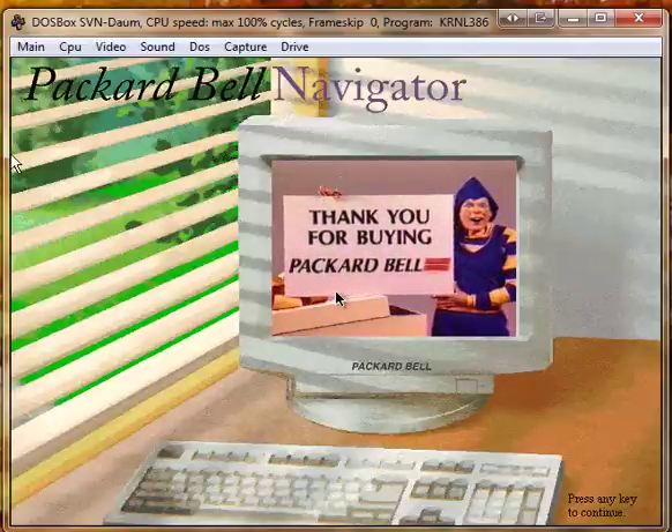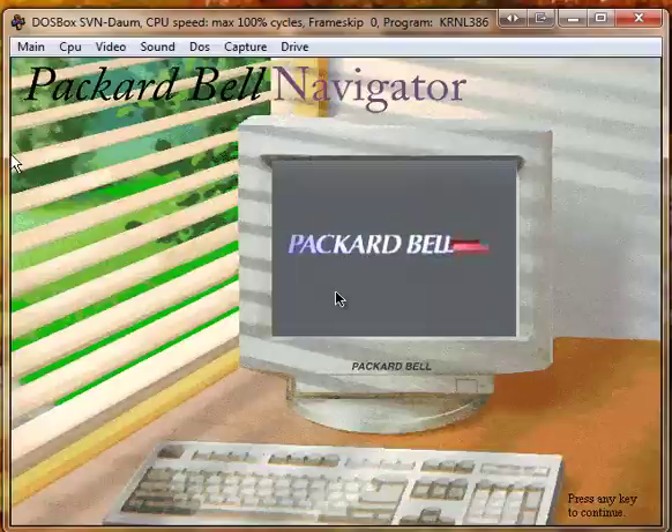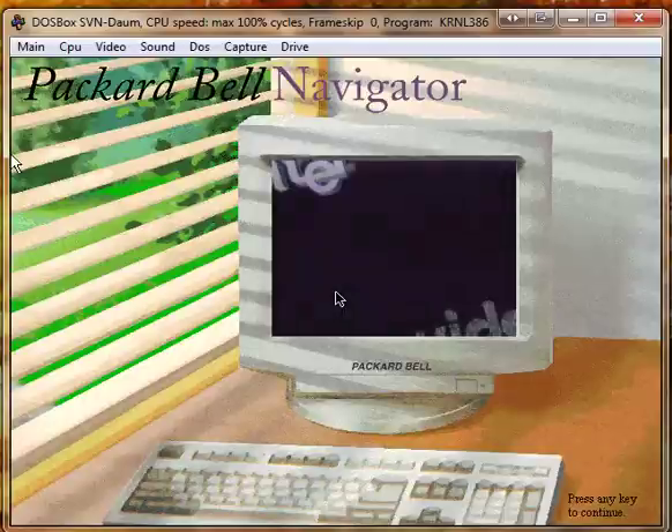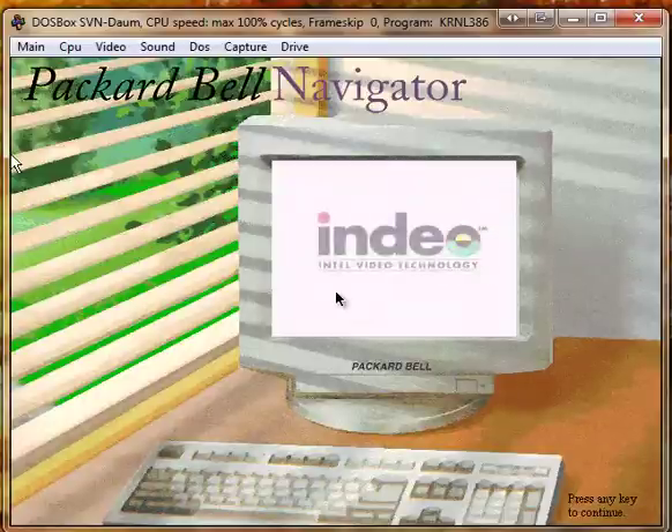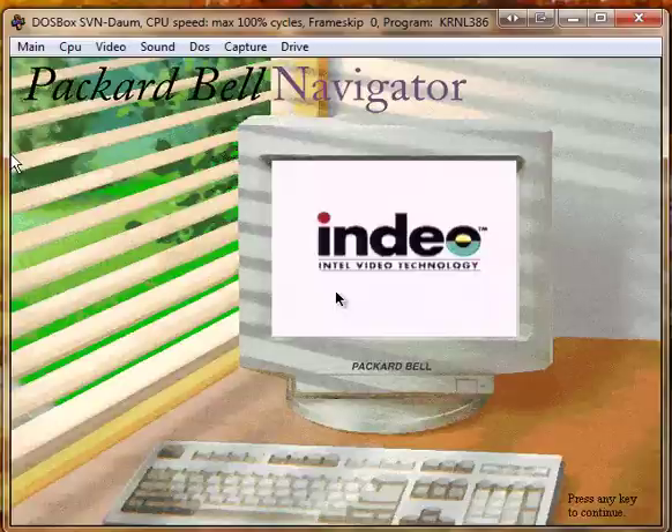Thank you for buying Packard Bell. The preceding video was made possible by Intel's video technology, Indeo Video.